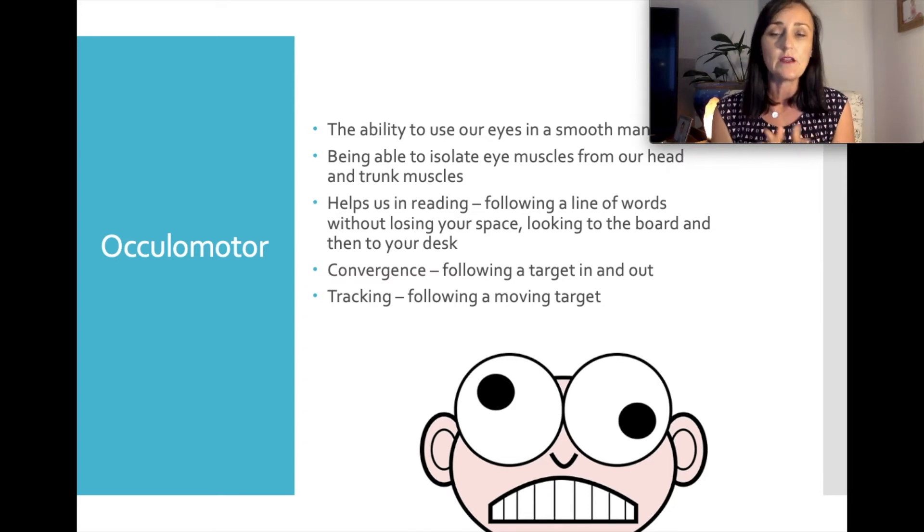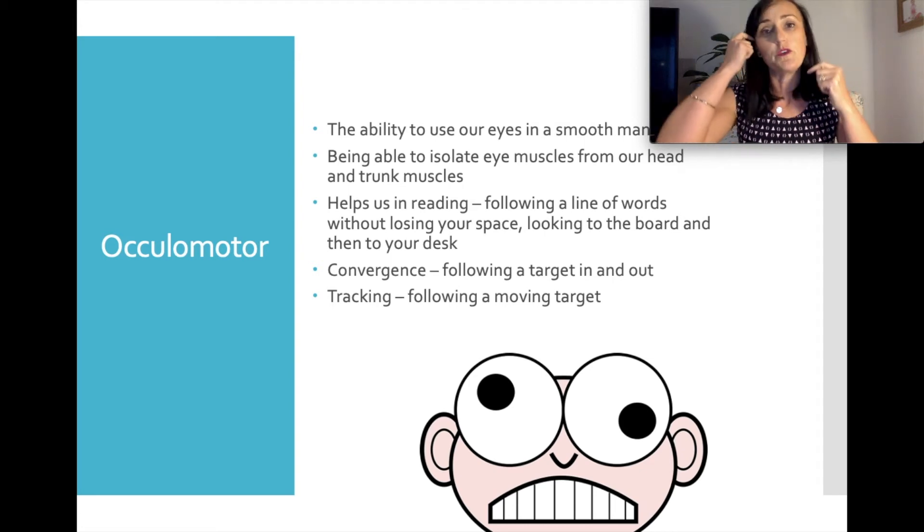Oculomotor skills are really important for reading and writing later on, and generally these naturally develop. Your child will have their vision assessed in kindy by the community nurse. We're not testing vision — just coordination of the eye muscles. You might be recommended to see a developmental optometrist if we think factors beyond eye muscle coordination are involved. If it's just about coordination, physical activity will help — by improving proprioception, core strength and boosting physical activity, ocular motor control will also improve naturally.